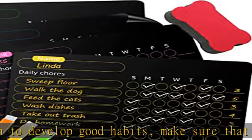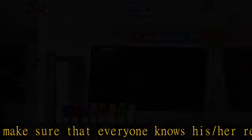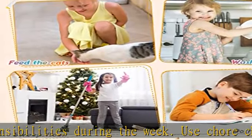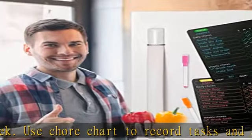It is a nice home school supply that keeps the family organized. The magnetic chore chart can display daily chores, scores, weekly goals, and the completion of chores. These responsibility behavior charts can be applied as helpful to-do calendar sheets for children to cultivate planning habits.